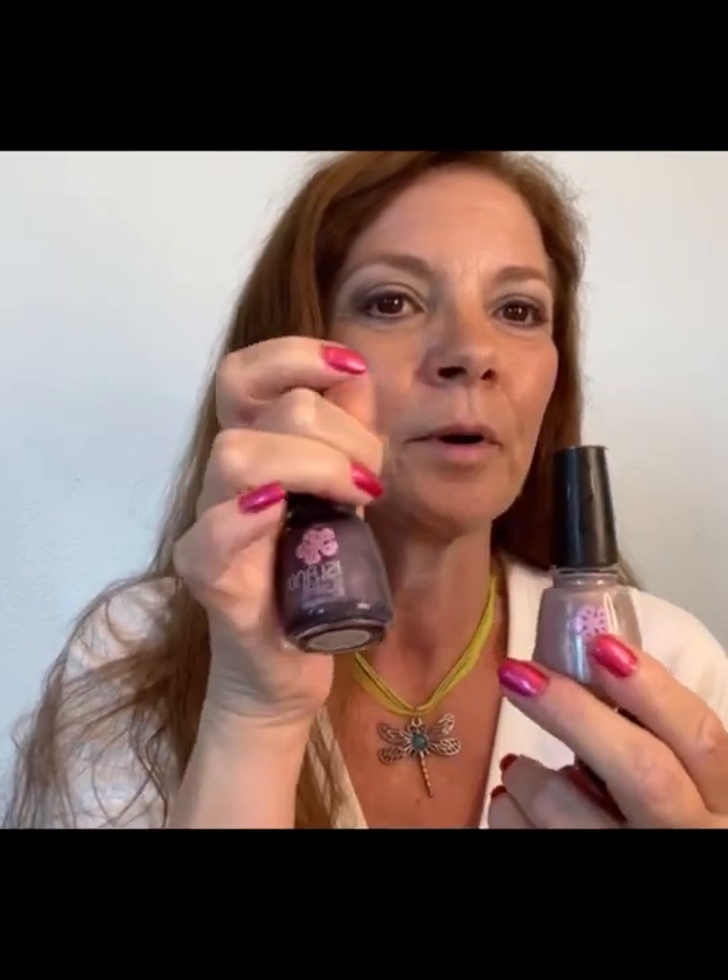I'll do the random name draw next Sunday the 26th of June — I'll get in contact with you and get your mailing address to send it out. What you'll win is the salmony shimmer, the mauve shimmer, and the purple holographic polish, plus two of the cuticle oils picked at random — so three polishes and two cuticle oils. Good luck everyone, I look forward to your comments, thank you for watching, and we'll talk to you later — bye!